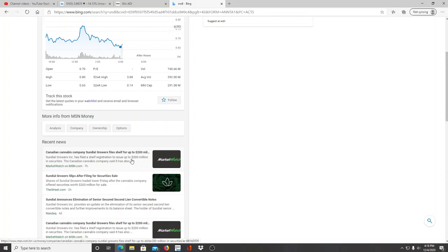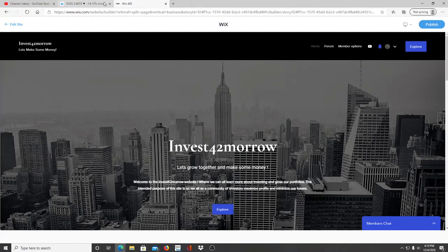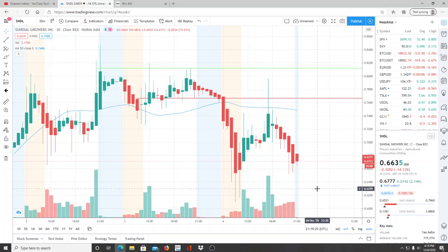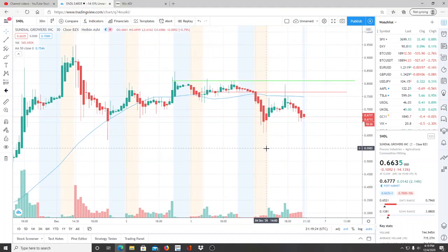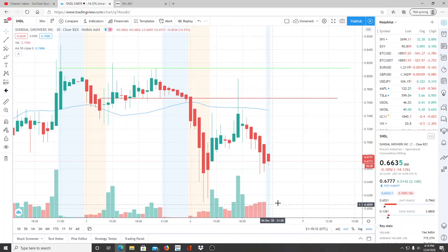Now this wasn't just the bears — people selling, taking profits, and uncertainty. This was also due to the fact that there was a 200 million dollar self-registration issue. Sundial Growers had filed for self-registration to issue up to 200 million in securities. That was the top news for SNDL and that's mainly what caused that slight drop. It wasn't just people taking profits — the securities issuance drove uncertainty, which then caused investors to take their profits. It brought itself back up to about 79 cents, but the bears are definitely turning this down.